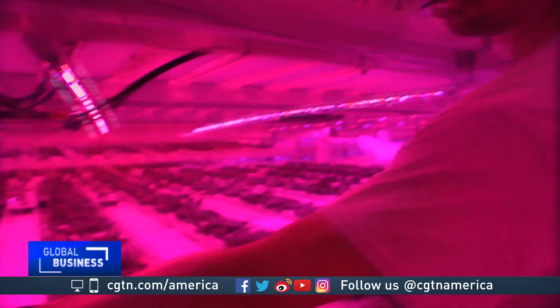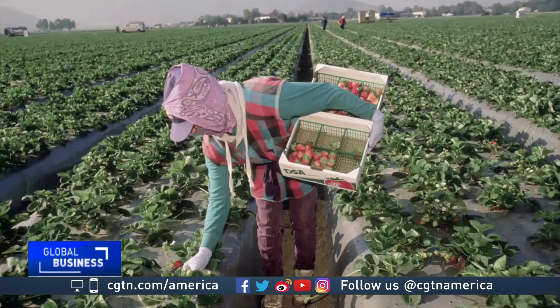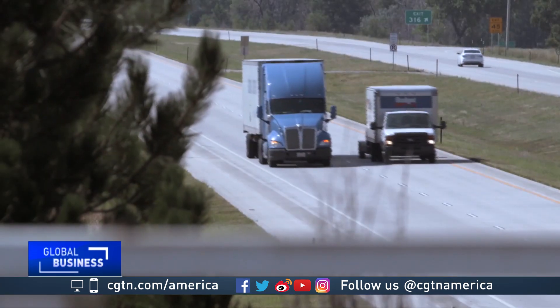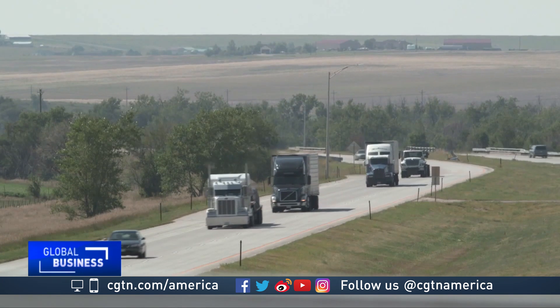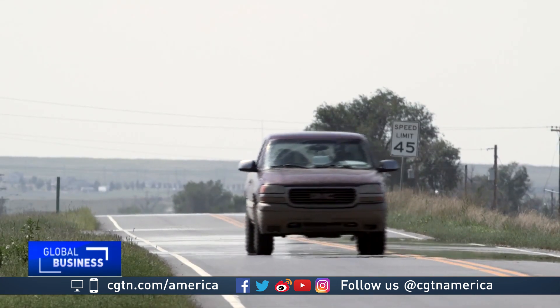Welcome to at least a part of farming's future. All of those problems that we see in agriculture as we know it are more or less solved by an operation like this — problems like soil-borne contamination, labor costs, and drought. No need to truck food long distances, trips that often lead to food waste.